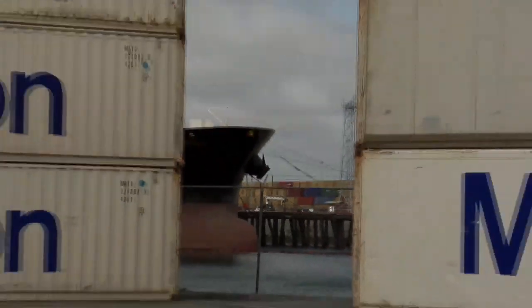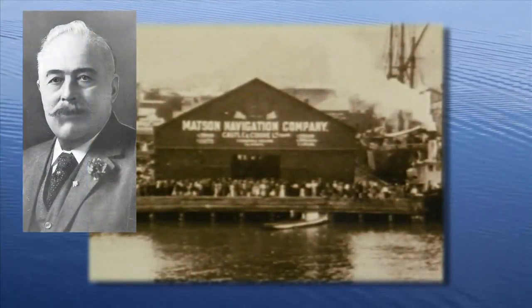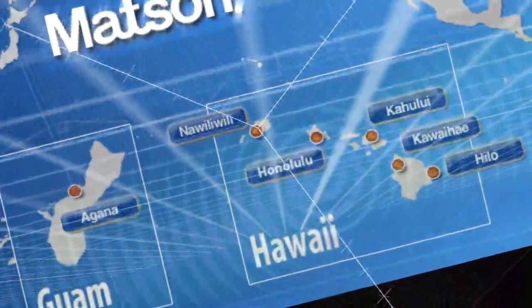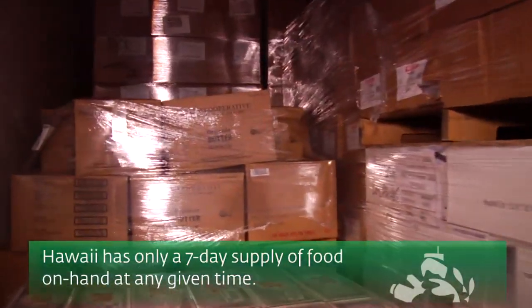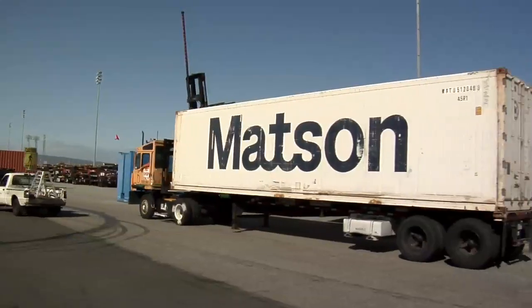Thank you, Dave. We're going to head over to Mattson, which has just celebrated over 125 years in business — a refrigerated shipping line in action. In 1882, Captain William Mattson brought 300 tons of food and supplies to Hawaii. That voyage launched a company that today is a vital lifeline to the island economies of Hawaii, Guam, and Micronesia. Did you know that Hawaii only has a seven-day supply of food on hand at any given time? Making its survival completely dependent on the reliability and efficiency of shipping lines like Mattson.